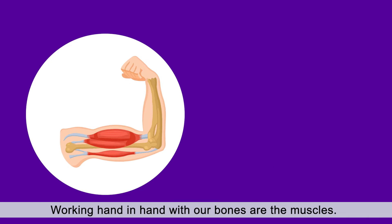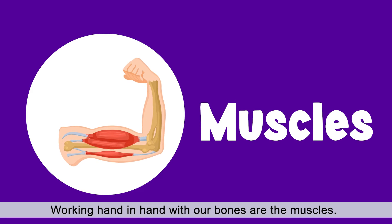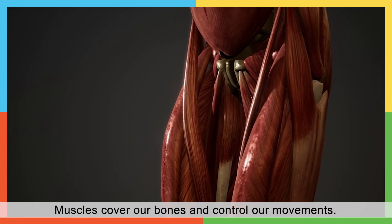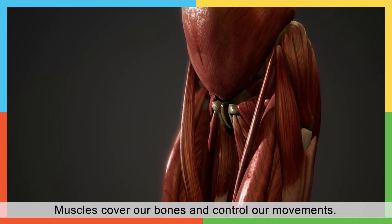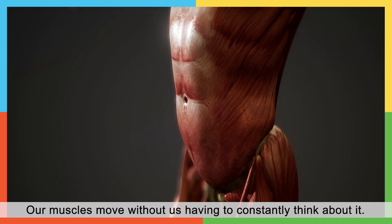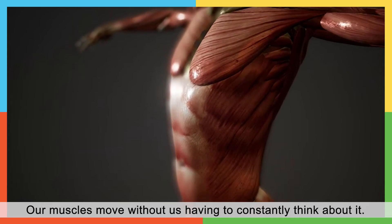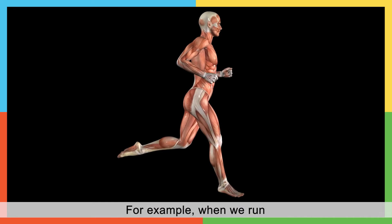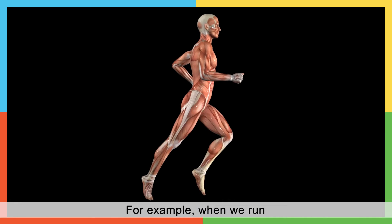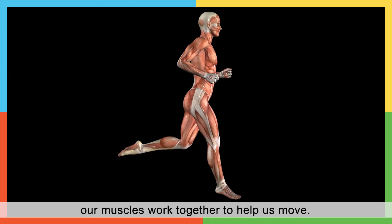Working hand-in-hand with our bones are the muscles. Muscles cover our bones and control our movements. Our muscles move without us having to constantly think about it. For example, when we run, our muscles work together to help us move.